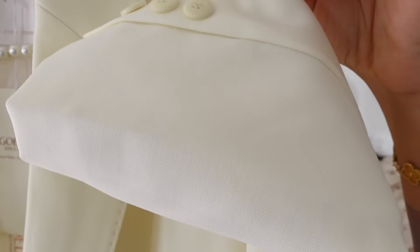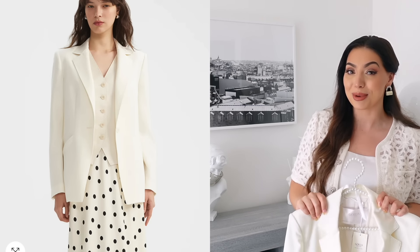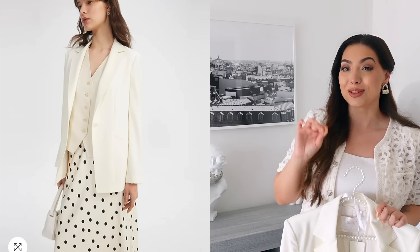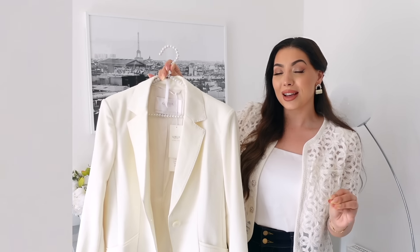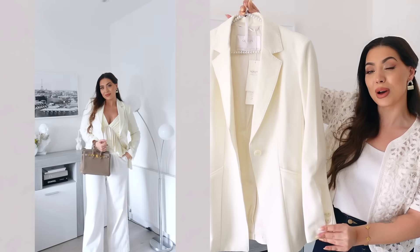Next we have this beautiful one-button worsted wool blazer. I'll come up close so you can see the detailing on the collar, the stitching, and the fabric. I love this creamy white. I love how they styled this piece on the website — I'm very tempted to buy the matching skirt and vest to create that exact look. I love blazers, I have so many, but I realized I don't actually have a very classic creamy white blazer. This is a longer fit and it is fitted — very flattering.